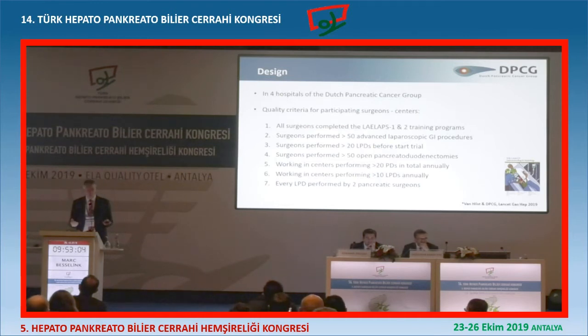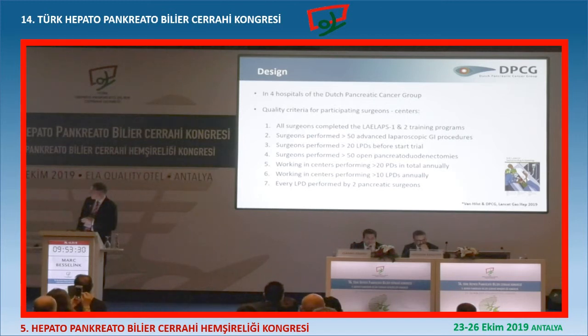The same four hospitals that published their results in Annals of Surgery participated in the trial, and there were strict quality criteria. All surgeons needed to have completed the training programs for distal and Whipple. Each surgeon needed to have done more than 50 advanced laparoscopic GI cases and more than 20 laparoscopic Whipples before the trial, at least 50 open, working in centers doing at least 20 Whipples per year and at least 10 laparoscopic Whipples per year. Every case was done by two surgeons who fulfilled all these criteria.